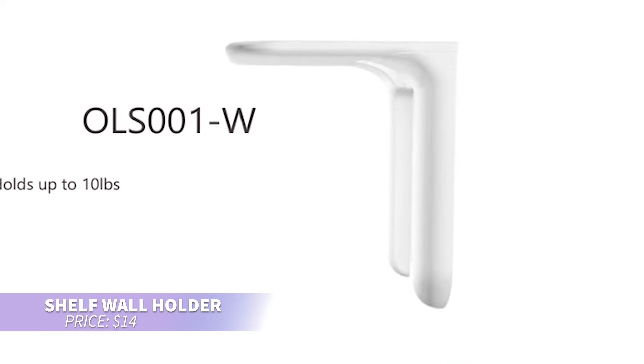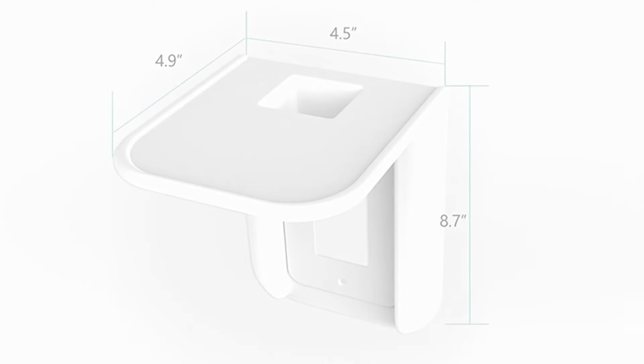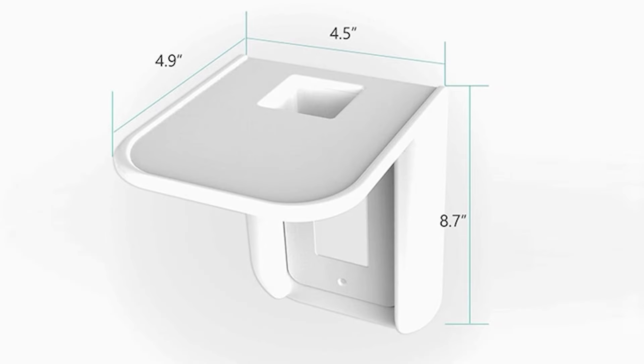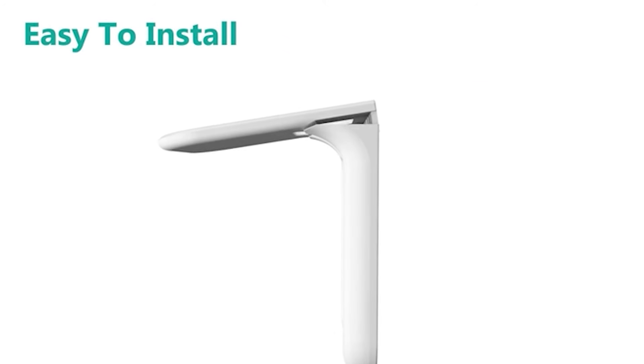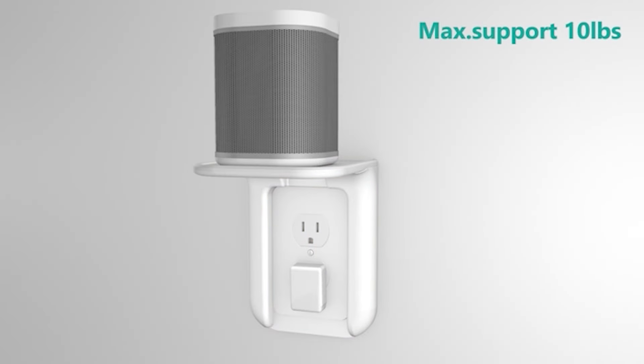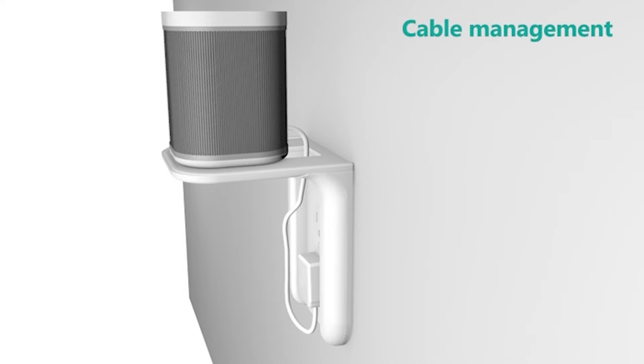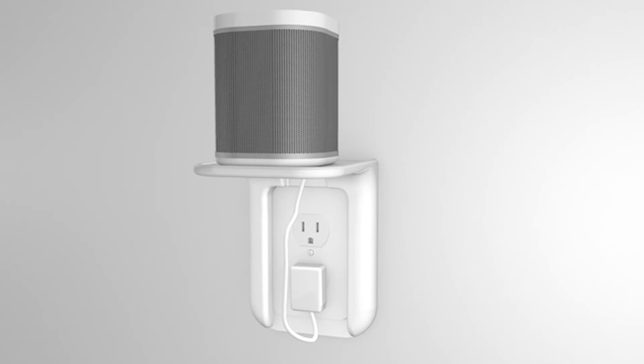This outlet shelf is perfect for maximizing space. Measuring 4.3 inches wide and 5.1 inches deep, it provides a sturdy platform that supports up to 10 pounds. Installation is quick and simple — just replace your existing outlet cover. It's perfect for smart home devices or everyday essentials, blending seamlessly into any room.